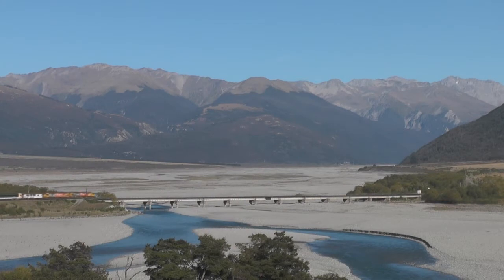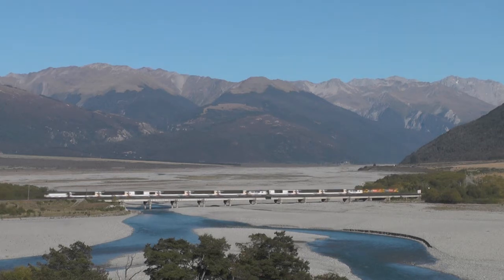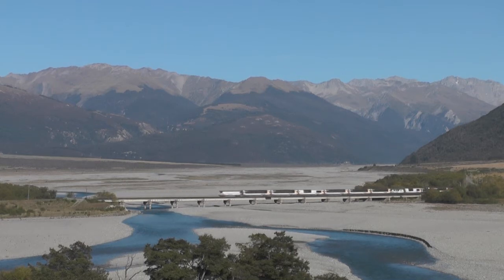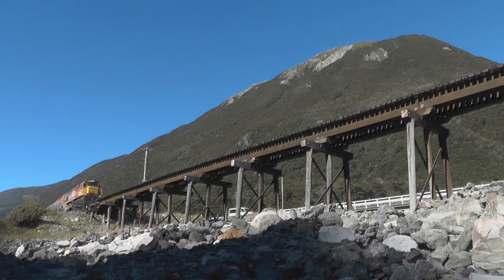We now see the train crossing the Warwick Area River as it enters Alphys Pass National Park. We then head towards Alphys Pass where we see the train crossing the Rough Creek Bridge.